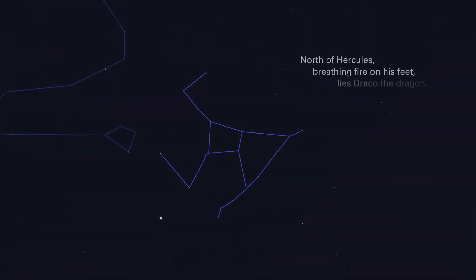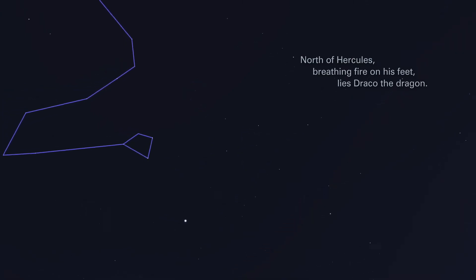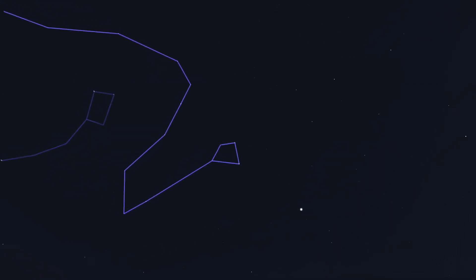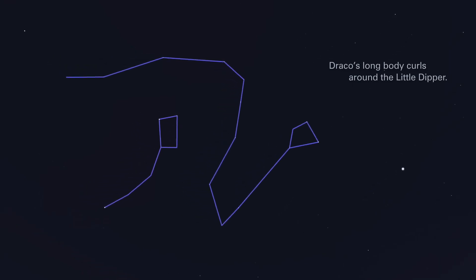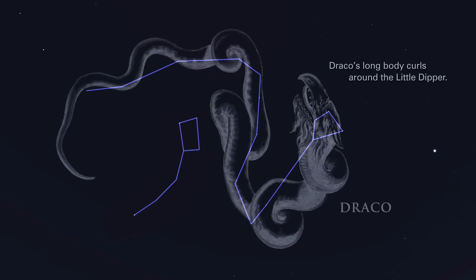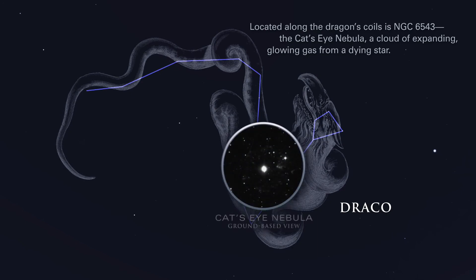North of Hercules, breathing fire on his feet, lies Draco, the dragon. Draco's long body curls around the Little Dipper. Located along the dragon's coils is NGC 6543, the Cat's Eye Nebula, a cloud of expanding glowing gas from a dying star.